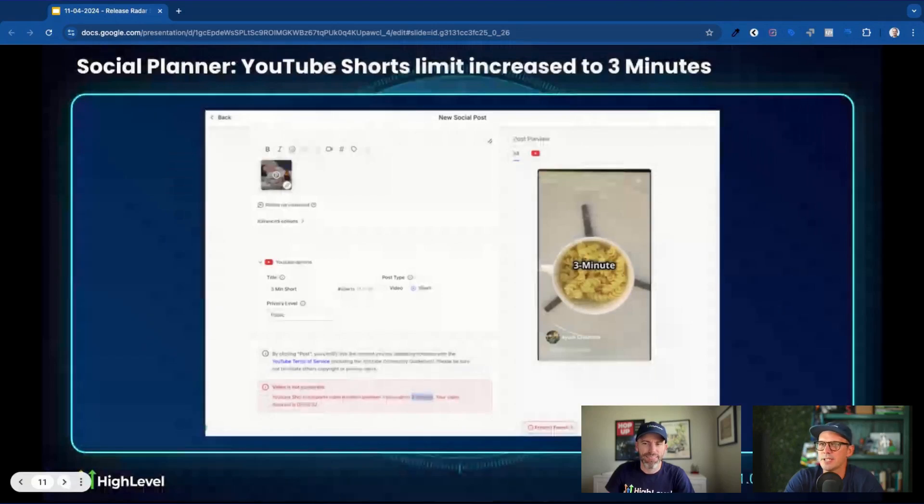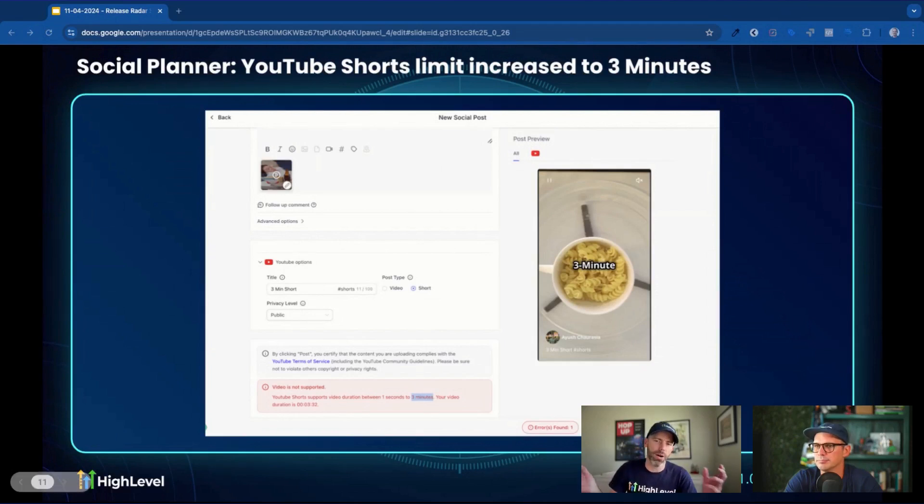Social Planner got an update: the YouTube Shorts limit has been increased to three minutes, which is pretty cool — you can now upload longer shorts to YouTube. This is an update that went live in October for YouTube itself, and now we're making that connection. We no longer throw errors if it's over one minute but under three minutes.